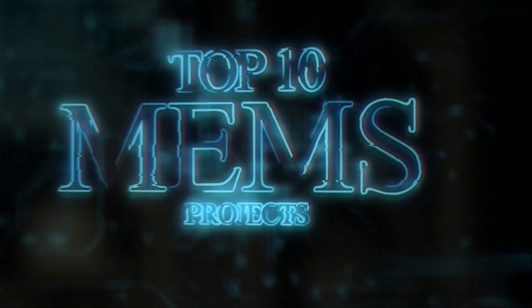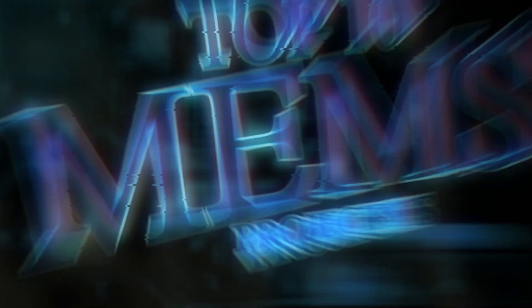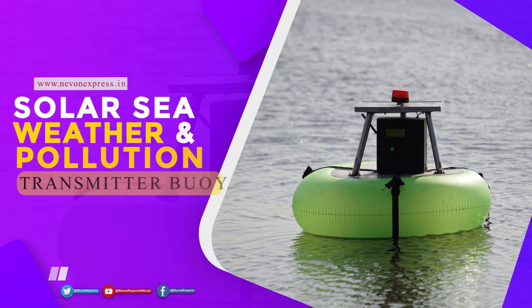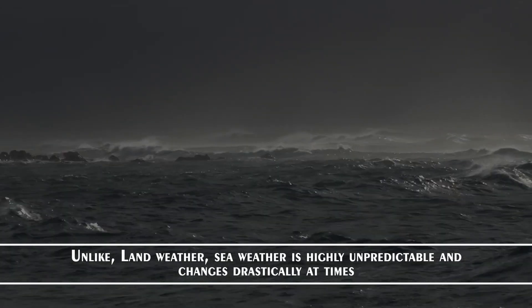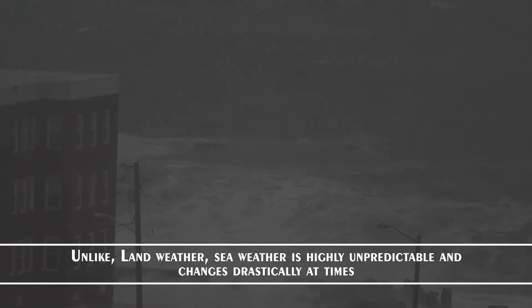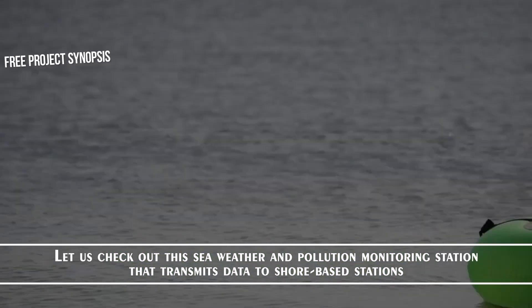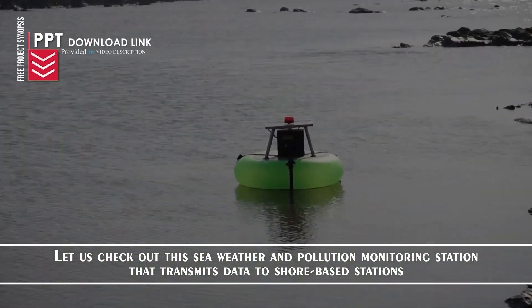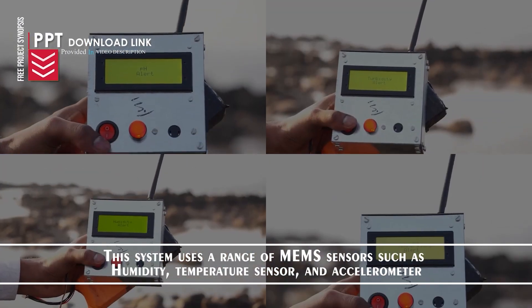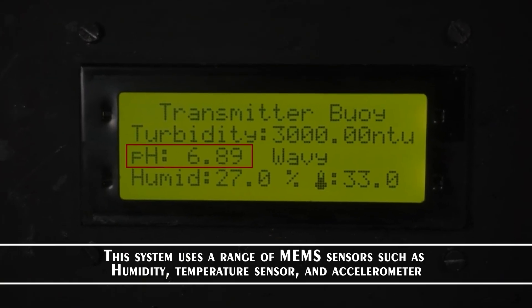Now let us check out some projects using MEMS sensors. The first is the Solar Sea Weather and Pollution Transmitter Board. Unlike land weather, sea weather is highly unpredictable and changes drastically at times. Let us check out the Sea Weather and Pollution Monitoring Station that transmits data to shore-based stations. This system uses a range of MEMS sensors such as humidity, temperature sensor and an accelerometer.